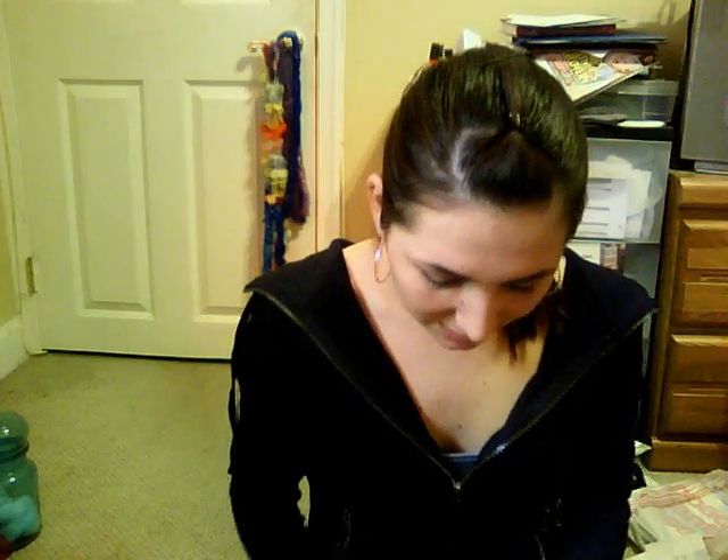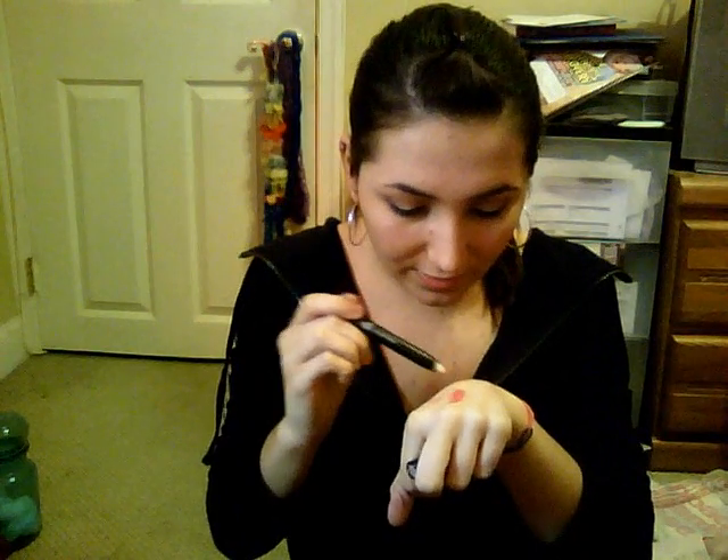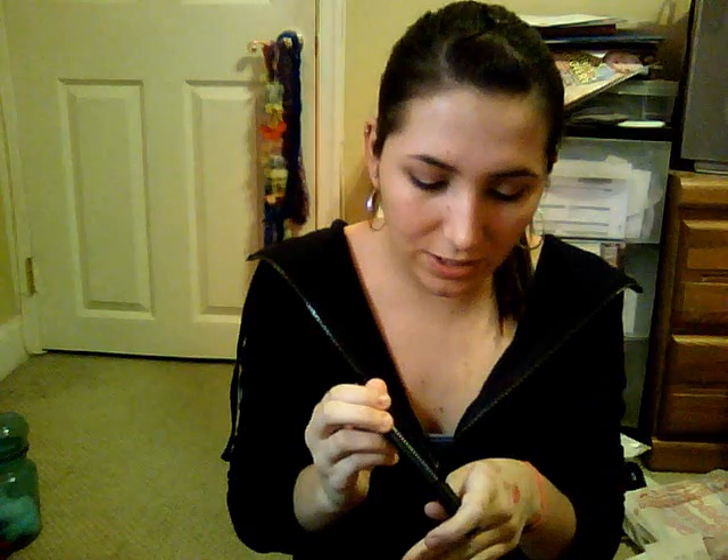Then I got the Lip Lock Pencil. It looks like a big crayon to me. It's clear, obviously — it's kind of like a barrier to prevent your lipstick, lip gloss, or whatever lip product from feathering out onto your skin. You just turn it up to get more product, so I like that you don't have to sharpen it. I think that's very convenient.